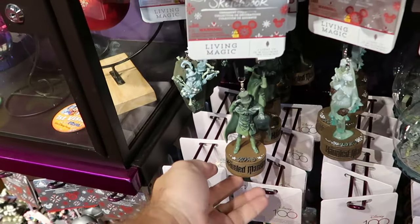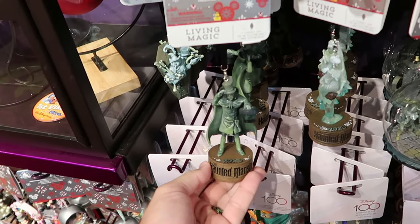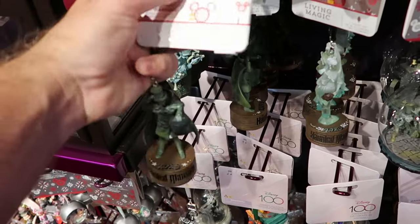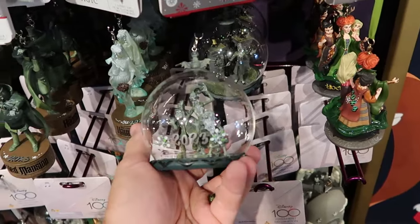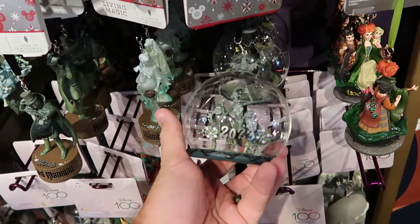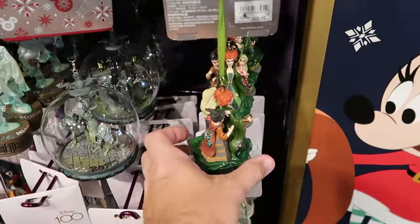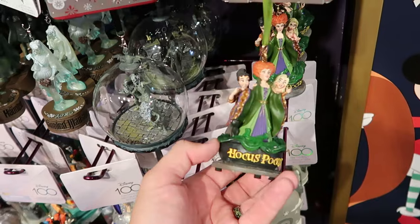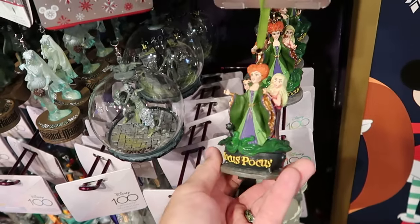Perfect for this upcoming Halloween, you can get your 2023 Haunted Mansion Hatbox Ghost Sketchbook Series ornament — amazing quality at $30. Over here is another really cool dome ornament that says 2023, so you can get items personalized with your family's name. It features the Hitchhiking Ghosts — really cool. Right next door you have the Sanderson Sisters inside the Hocus Pocus Cauldron with 2023 on the back at $29.99.